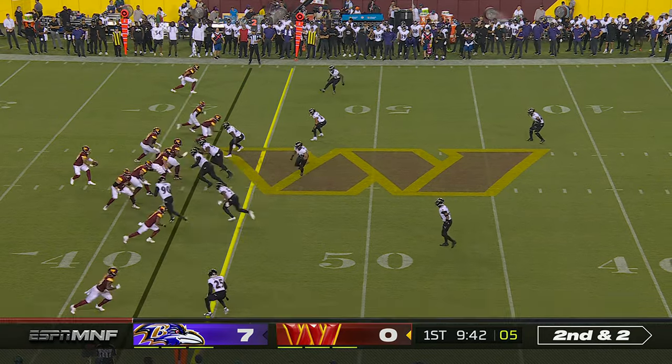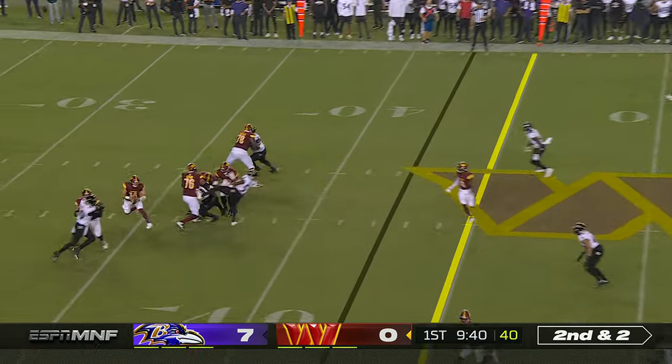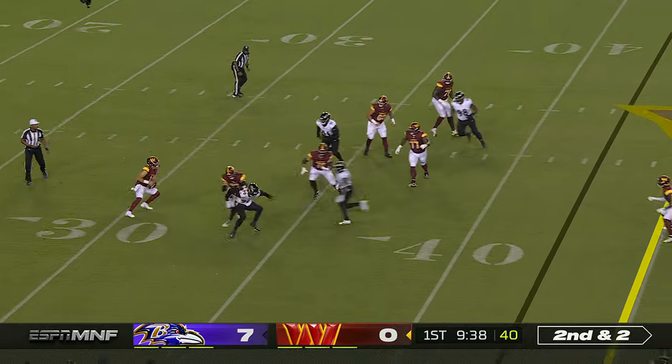There are going to be opportunities for him to get the ball into some playmakers' hands. Blitz coming — Commanders pick it up and Howell.